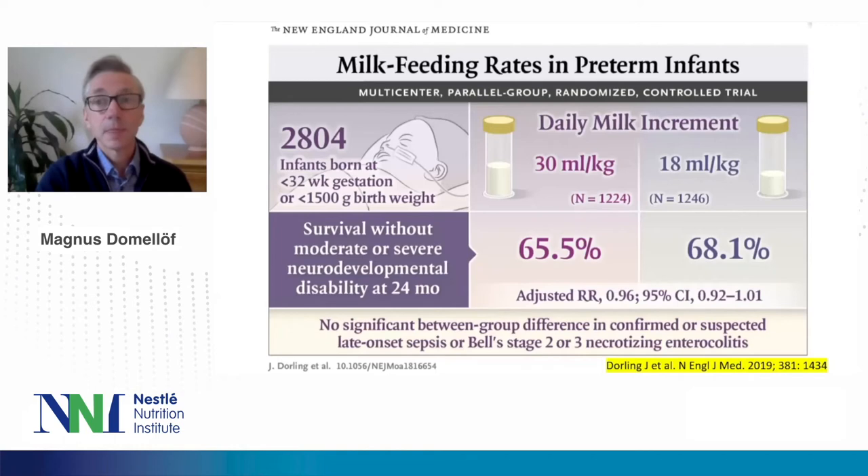Moving to practical aspects, I'll highlight the SIFT study, published in the New England Journal of Medicine in 2019 — a randomized multicenter trial in the UK where 2,800 infants less than 32 weeks were randomized to increase milk intakes by either 30 ml/kg/day or 18 ml/kg/day, starting when the clinician assessed them as stable. The primary outcome was survival without moderate or severe neurodevelopmental disability at 24 months. There was no significant difference in the primary outcome, and importantly, also no significant difference in the risk of sepsis or necrotizing enterocolitis. This is one of the key studies underlying the recommendations.